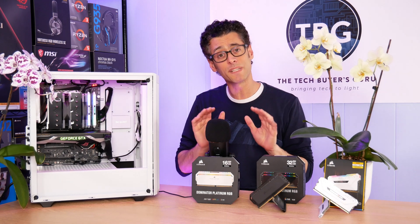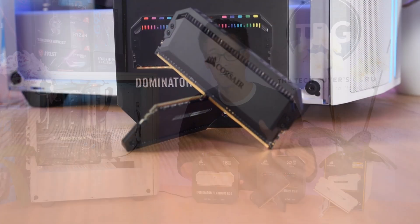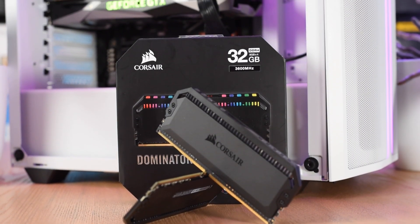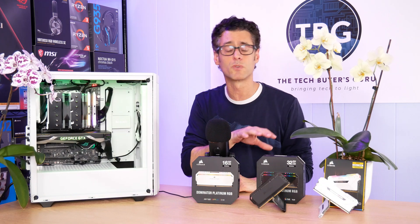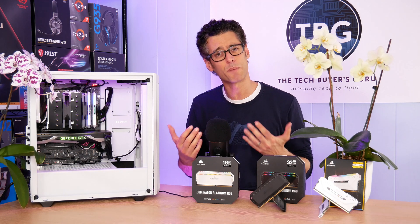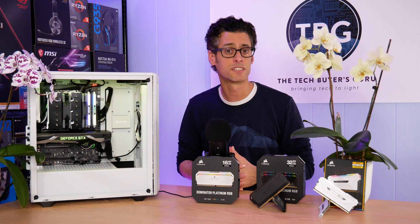What we won't be seeing is the fastest RAM on the market today. That is saved for some of the other lineups like the black line of Dominator Platinum RGB RAM that debuted last year in 2019. I've reviewed this DDR4-3600 kit previously on the channel, and if you really want the fastest stuff, you'll have to go with the black finish. The white finish is really rather niche, and Corsair keeps it to more mainstream speeds like DDR4-3200 and DDR4-3600.